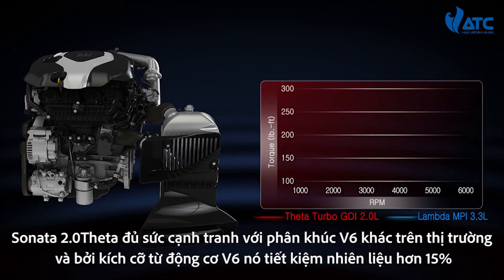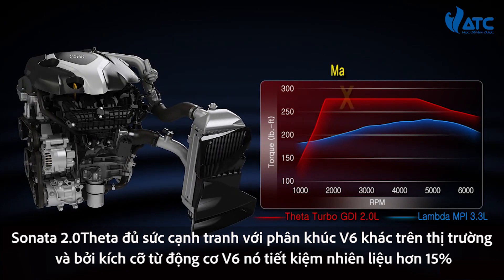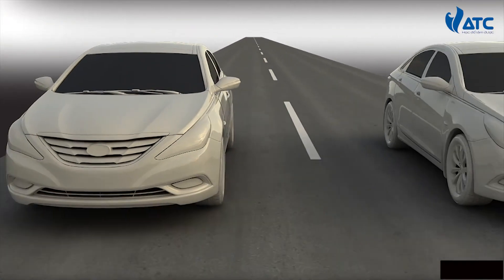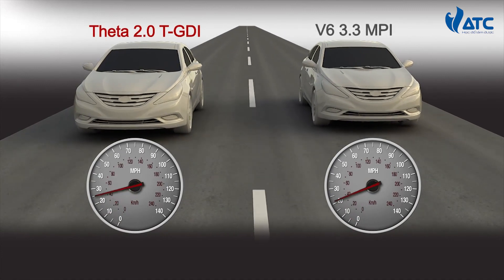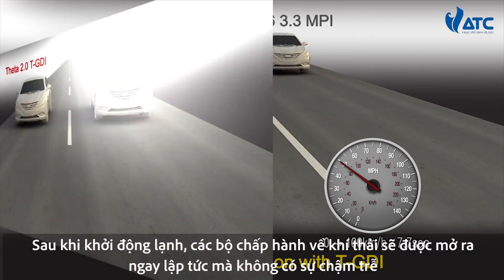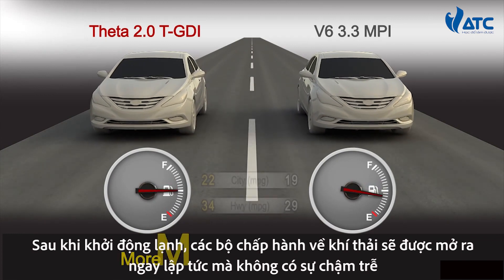The Sonata 2.0T delivers enough power to compete with other V6 models in the market. And by downsizing from a V6, it achieves more than 15% better fuel economy.